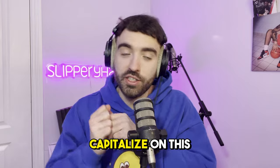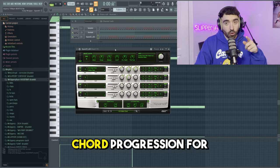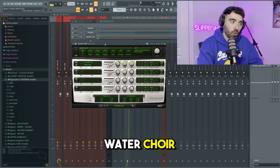Next we're going to capitalize on this dark atmosphere by using pads. We're going to create a very simple but effective chord progression for dark melodies. Xpand!2 is so goated for dark pads — the VST costs like $10 on sale. We're taking the water choir preset.